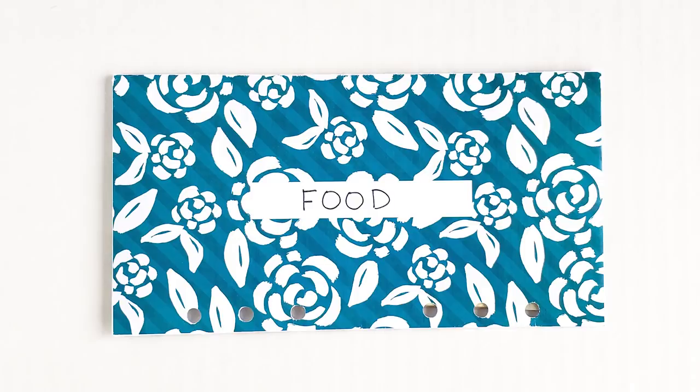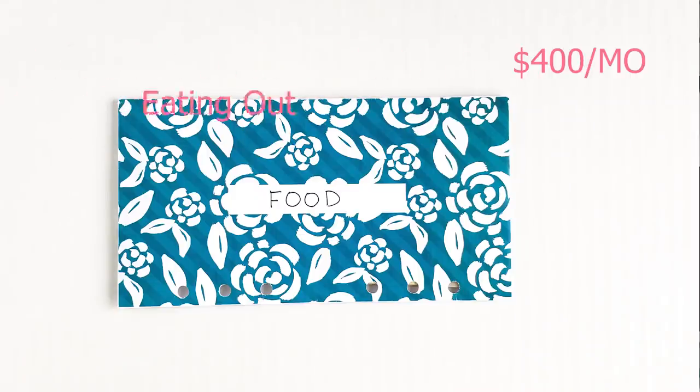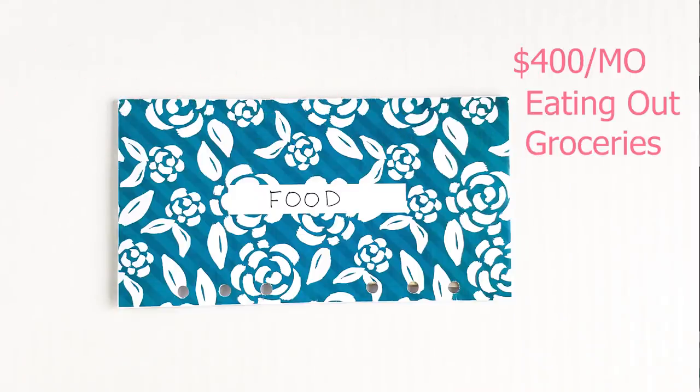I do have a food cash envelope and my food budget is $400 every single month. Now before, when I was getting paid on the 5th and 20th, I would pull out $200 every single paycheck in cash. But now that I'm getting paid only one time a month, I pull the full $400 out at the beginning of the month on the 1st.